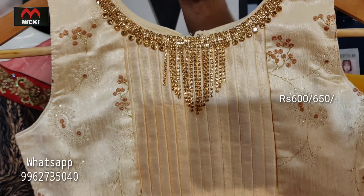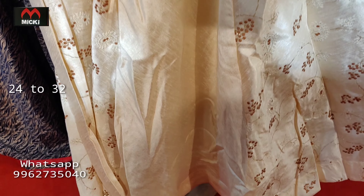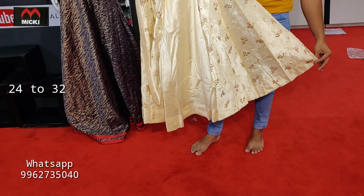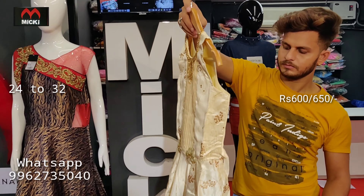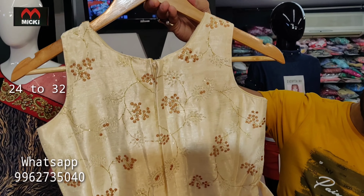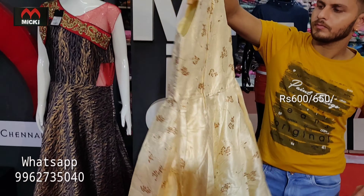Next is a smart cream color long gown with a different fabric and patch print panel. Sizes available from 24 to 32. This cream shade design features a color combination with different fabric detailing. Price is flat 600 rupees.